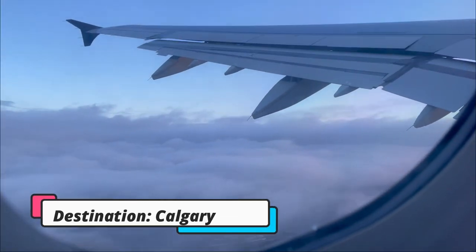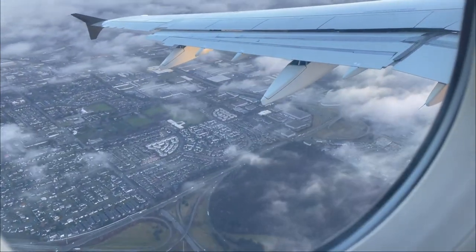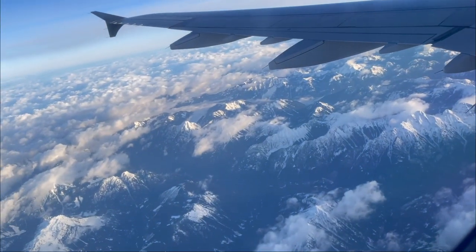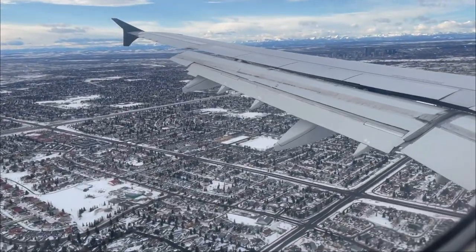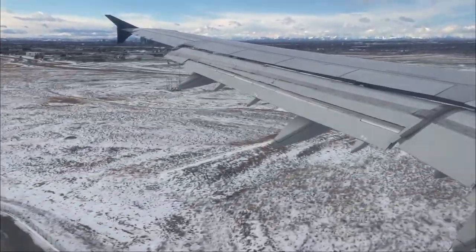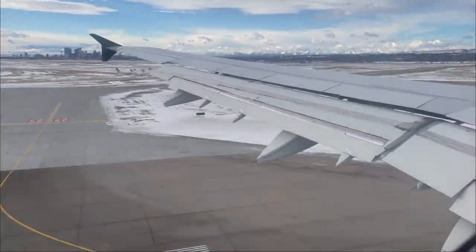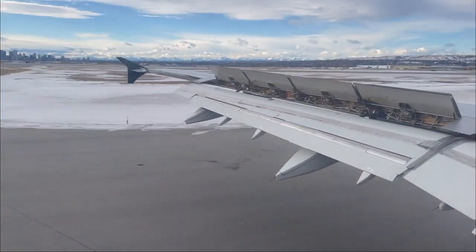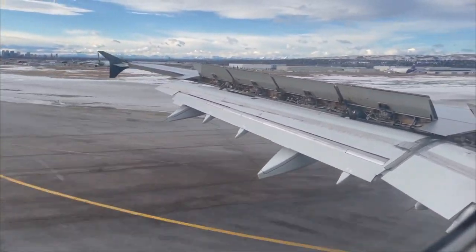Ito na yung last port ng biyahe namin papunta ng Alberta. Sobrang tagal kung tutuusin — yung bang gustong-gustong mo na humiga — pero at the same time sobrang thankful na nakarating kami nang safely. Wala kaming naging issue sa immigration officers. Mahabang biyahe pero smooth. Ayun lang mga Inday, thank you for watching!